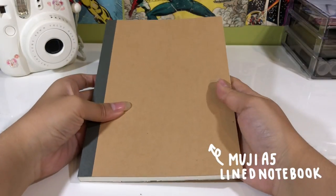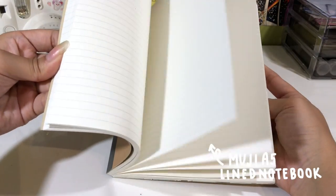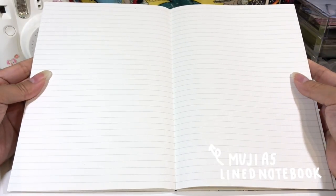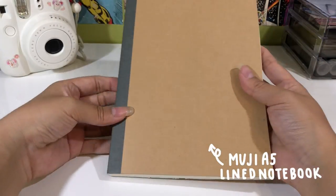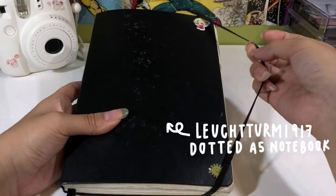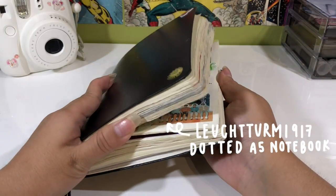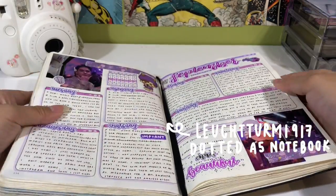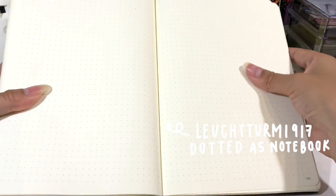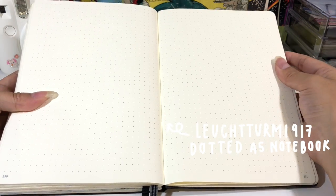I've also used lined notebooks such as the Muji A5 lined notebook and I really like taking notes on this book because the pages are just so smooth and the lines aren't that dark, so I like that. I've used the Leuchtturm 1917 dotted A5 notebook and I use this for my 2018 bullet journal and for its price, I think it's pretty expensive and I personally wouldn't buy it again because the ghosting is really bad. Leuchtturm 1917, don't hate me please.